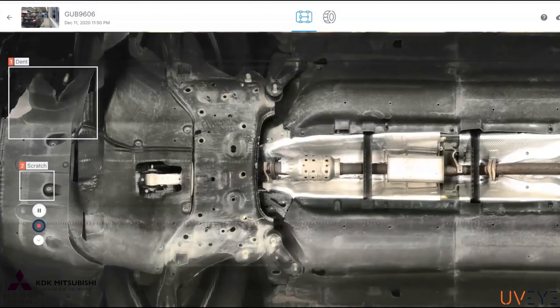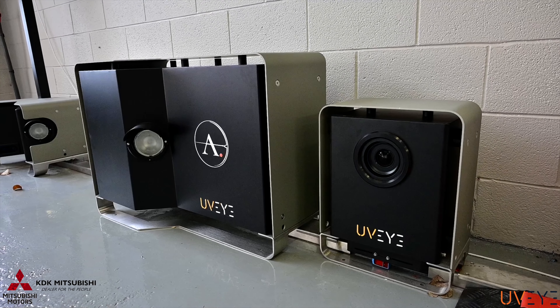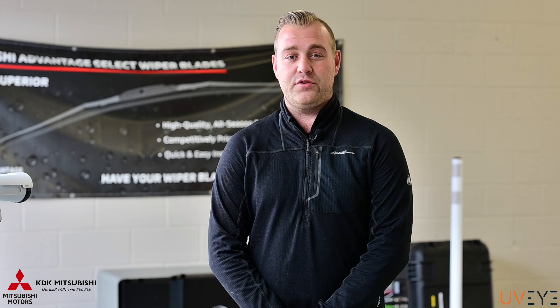This artificial intelligence technology is state of the art and we are one of the first to have it. Come see us at KDK Mitsubishi, 1700 Pearl Road in Brunswick.